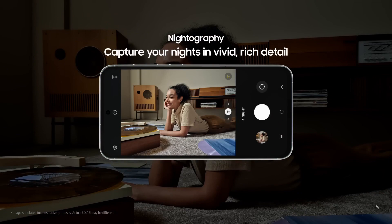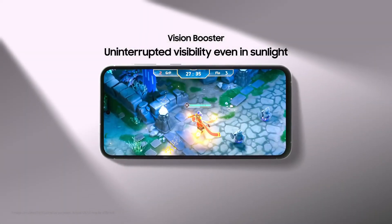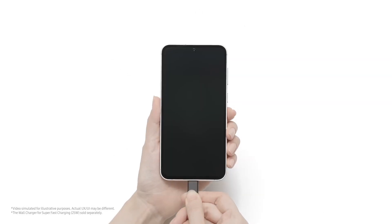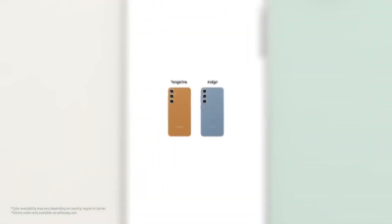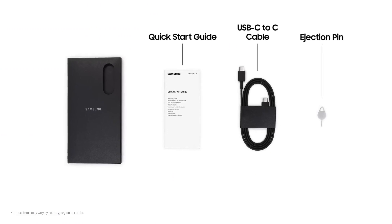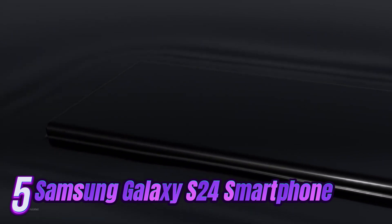Its Snapdragon 8 Gen 1 chip is a generation behind and it can't record 8K video, but neither of these is a deal breaker in its price category. After a couple of weeks as a go-to Android, it never felt lacking in ergonomics, tactility, or everyday performance. The S23 FE is one of the best phones for the money. You can order it with 128GB in Cream, Graphite, Mint, and Purple.